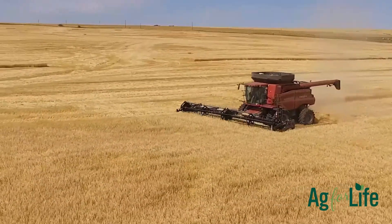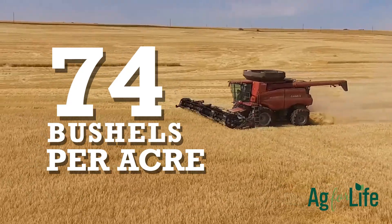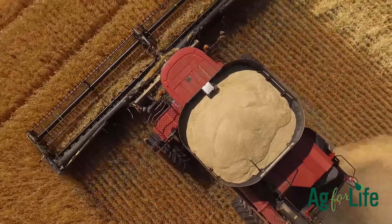Barley is planted in the spring and harvested in the fall, producing an average of 74 bushels per acre in 2020. The farmer knows to harvest when the barley plant turns a golden brown and starts drooping towards the ground.